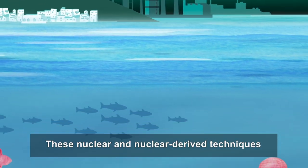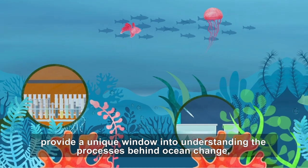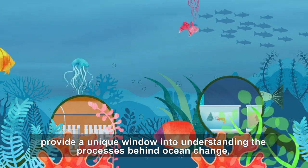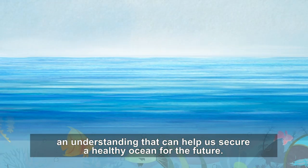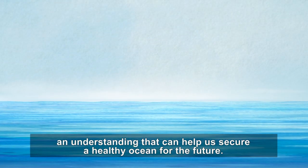These nuclear and nuclear-derived techniques provide a unique window into understanding the processes behind ocean change, an understanding that can help us secure a healthy ocean for the future.